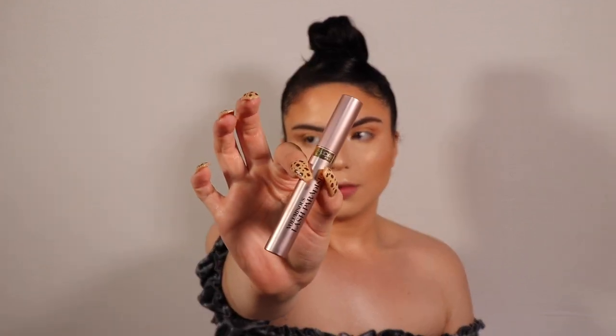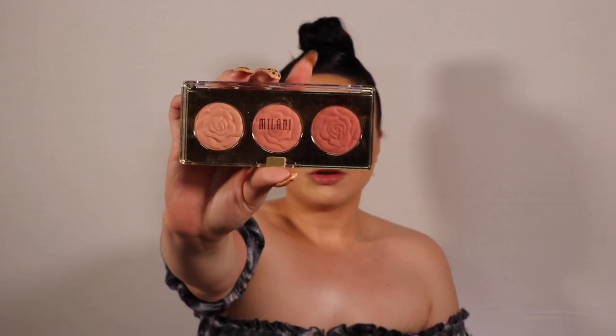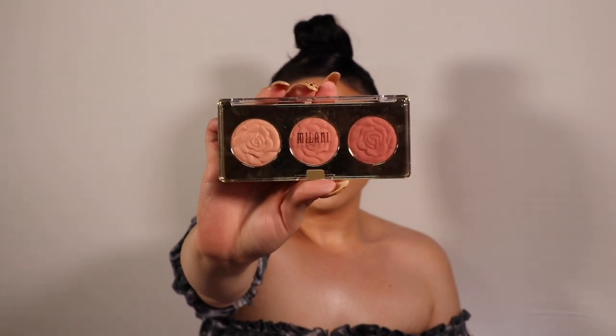I'm applying some mascara really quick before my lashes — this is the L'Oreal Voluminous Lash Paradise Mascara, I love this one so much. Now for blush: I have two options — the Milani Flowers of Love Powder Rose Blush Palette, which is gorgeous, and also the Milani Tea Rose Powder Blush. I think they're the same shade. I'm using my MAC 129 brush and I've never tried this Milani powder blush before, though I do like their baked blushes.